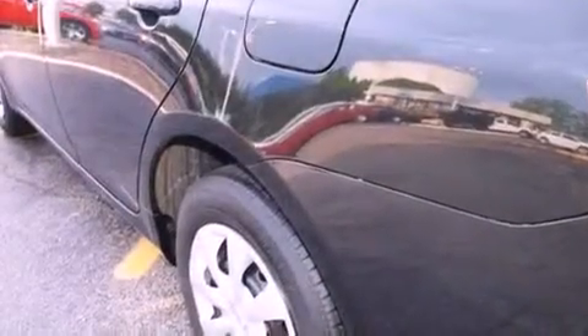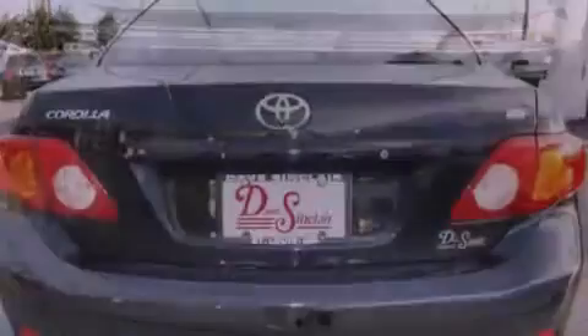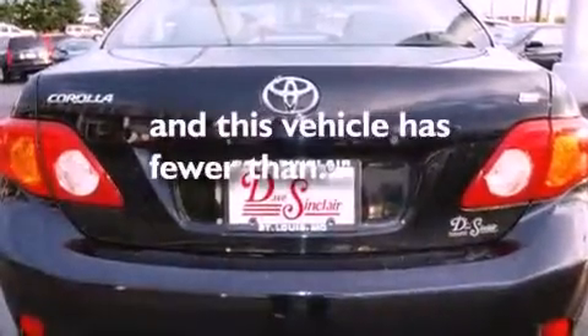All of the following features are included: traction control and stability control systems, front and rear stabilizer bars, brake assistance technology, rear curtain airbags. And this vehicle has less than 33,000 miles.